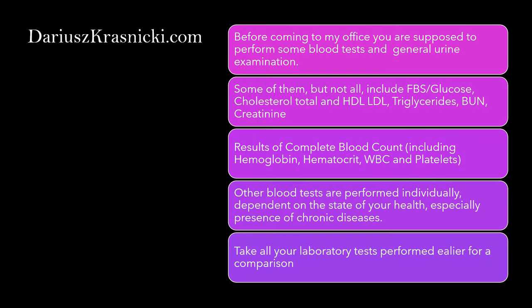Before coming to my office, you are supposed to perform some blood tests and a general urine examination. Some of them include glucose, cholesterol, triglycerides, creatinine, and others, as well as results of a complete blood count. Other blood tests are performed individually, dependent on the state of your health, especially the presence of chronic diseases. Take all your earlier laboratory tests for comparison.